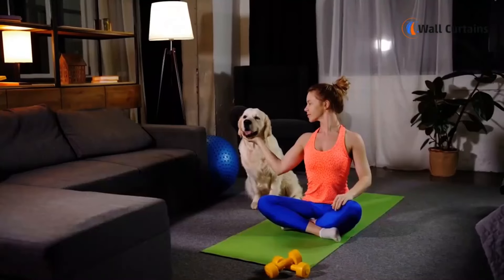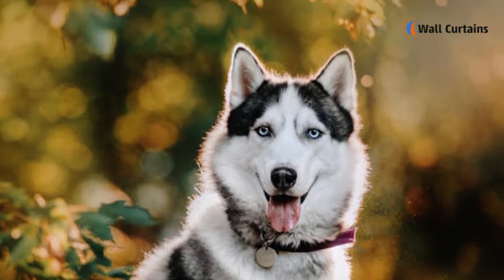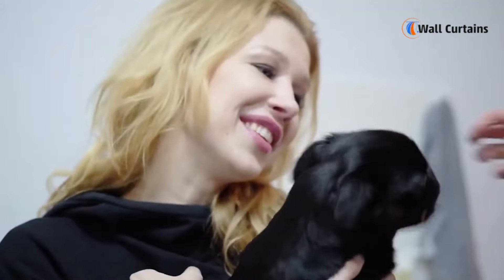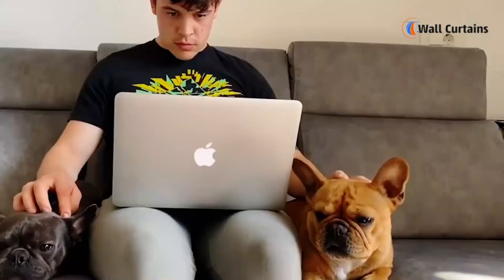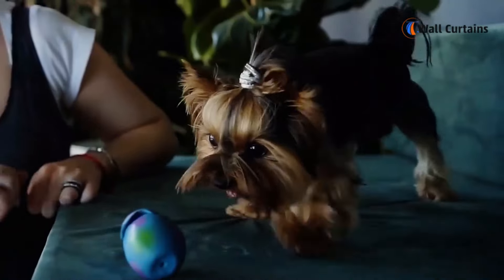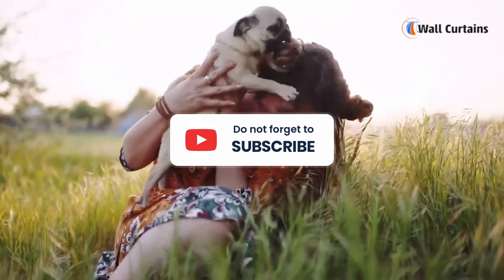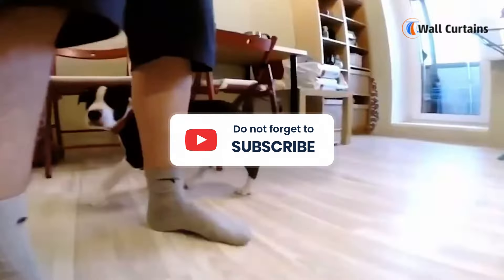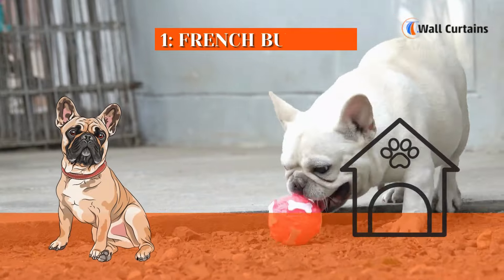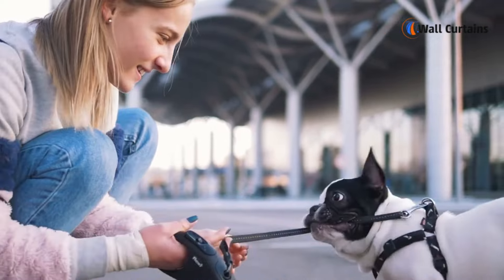Hey dog lovers, welcome back to our channel! If you're living in an apartment and dreaming of a furry companion, you're in the right place. Today we'll be discussing the perfect canine companions for small spaces — the six best apartment dog breeds. Whether you're a city dweller or just have limited living space, these breeds are known for their adaptability and suitability for apartment living. Let's dive in.